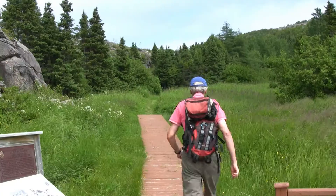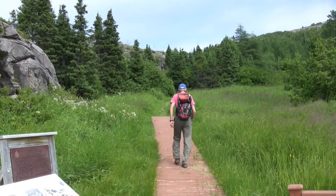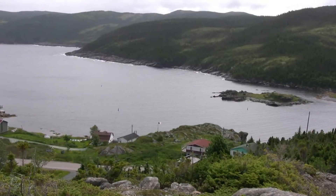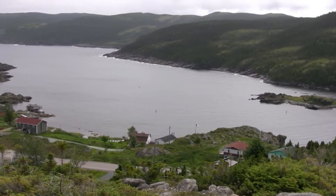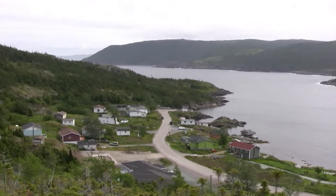From the quarry there are also two hiking trails that are well worth exploring. For those interested in a shorter hike, the Fleur de Lis lookout trail is just 250 meters one way from the quarry and leads to a platform with a view overlooking the community.